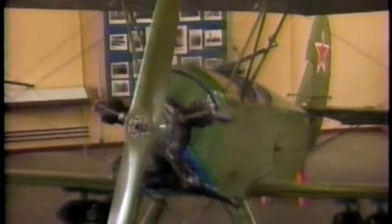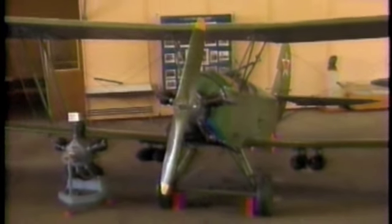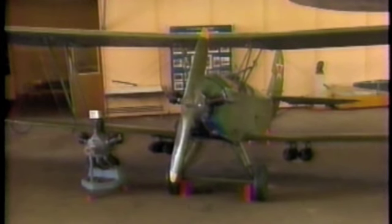The U-2 could be maintained in the field under the most primitive conditions. It was a prime example of the Soviet philosophy of producing cheap, simple and reliable aircraft for military use.